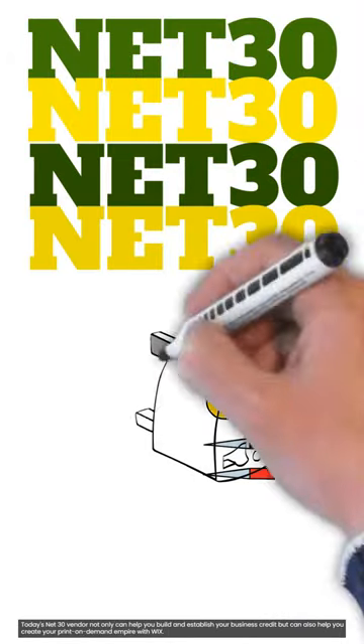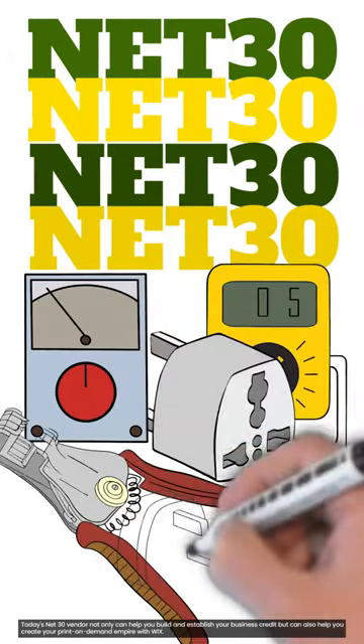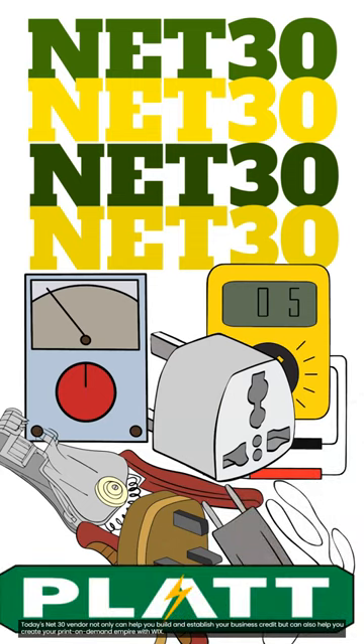If you require a net 30 account for your house flipping or general contracting business, or just need electrical supplies, then you will want to look at Platt Electrical.